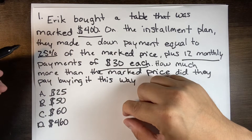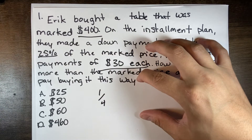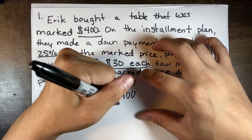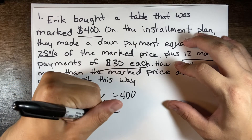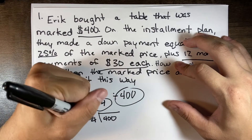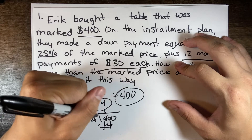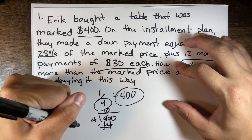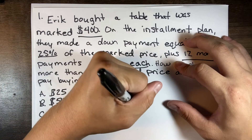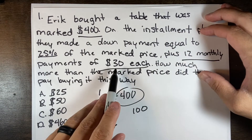We need to focus on the original value of $400, 25%, and 12 monthly payments of $30 each. We know that 25% can be turned into a fraction — one-fourth of 400. So we divide 400 by 4: 4 divided by 4 equals 1, bringing down the zeros, giving us 100.